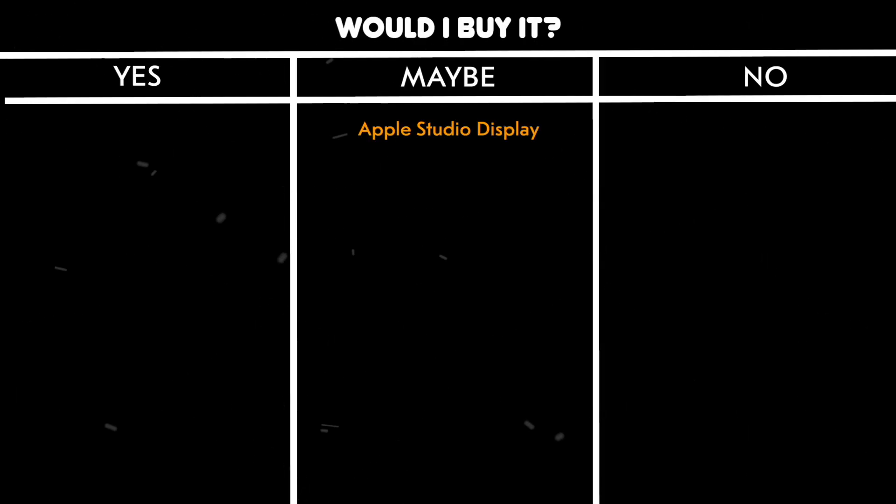Would I buy it? Maybe, if I had just won the lottery and cared more about looks than my bank account — because otherwise, it's a beautiful ripoff.